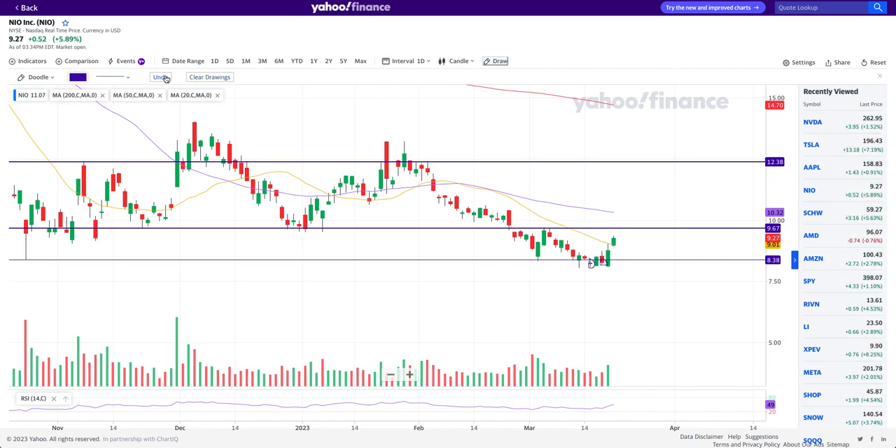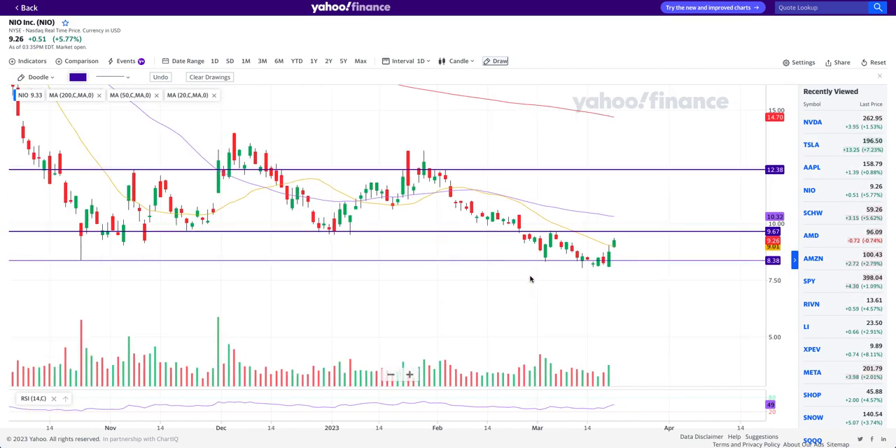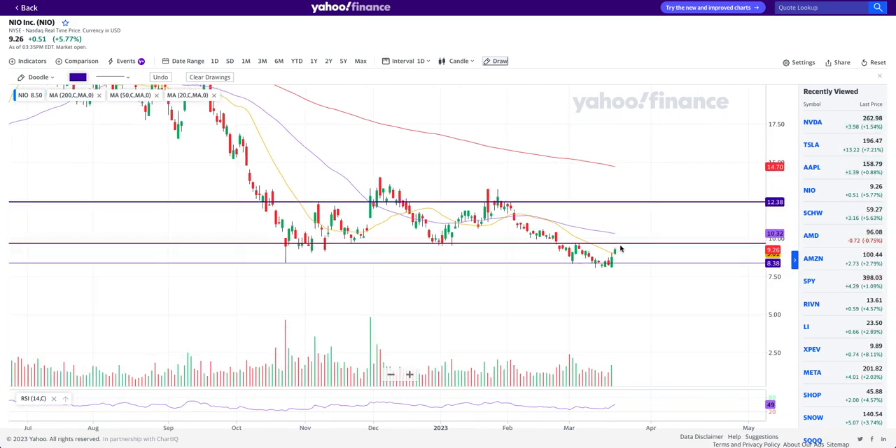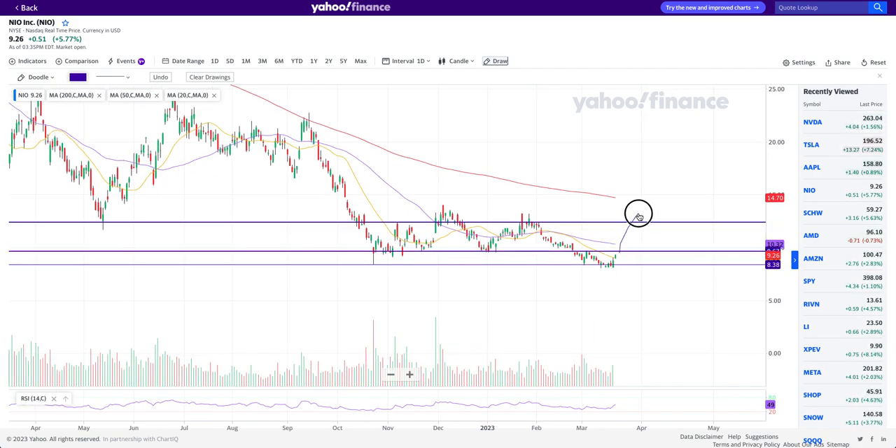Looking at the last day's candle today — I did notice that yesterday when it broke the neckline and confirmed the double bottom pattern, it did resist at the 20-day moving average, which is this yellow line. I wanted to see if today it's going to get over the 20-day moving average or stay below it. But today, since it got over the 20-day moving average, it is a really good confirmation that Neo stock may very well be getting some momentum back to the upside in coming days.